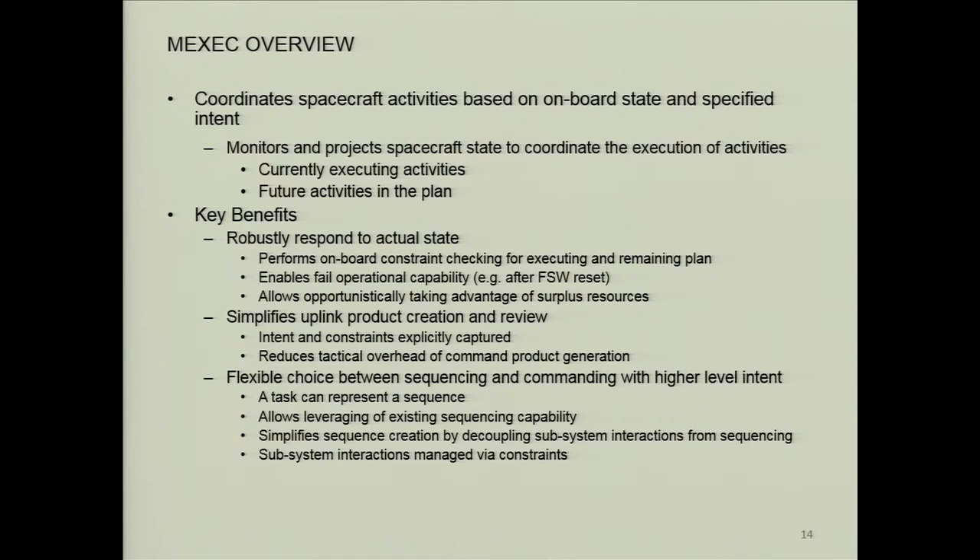You have the choice to still send low-level commands, so there's a flexible choice between sequencing and commanding — which was something we really wanted to maintain. We didn't want to say you have to completely overhaul and use the new system. You could choose to do your sequences; the amount of gain depends on how much intent and constraints you put in. This allows you to slowly roll it out as you develop confidence in the software.